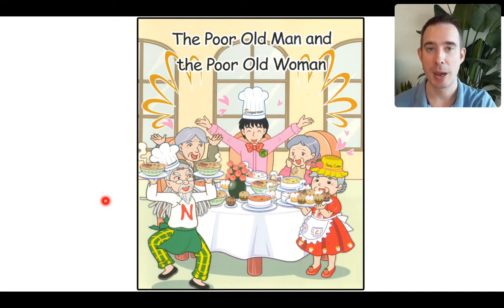You can follow along with my red dot. Let's read the title: The Poor Old Man and The Poor Old Woman. That's a really long title. Now, 'poor' is someone who doesn't have any money, or you can use 'poor' to describe someone's actions that they didn't do very well. I can see on the front cover there's an old man and an old woman, and everyone looks like they're having a celebration.